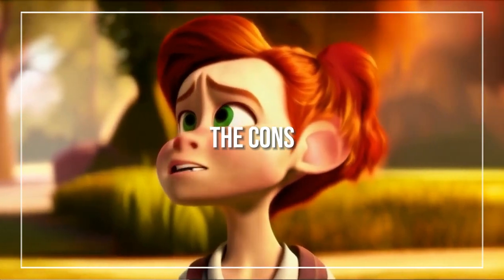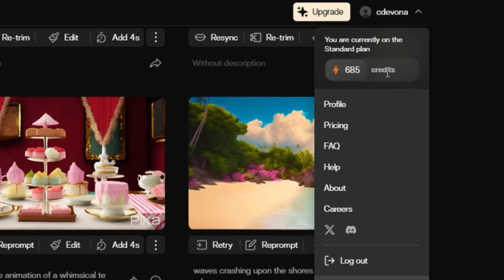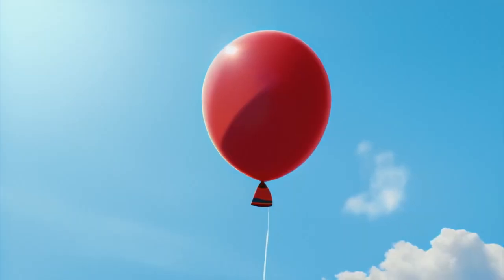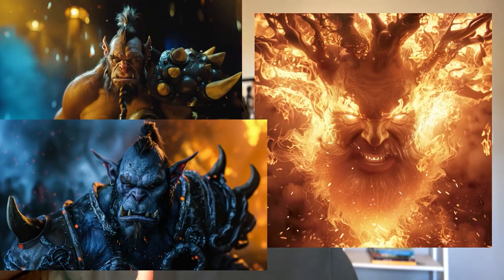First up, the platform is just too inconsistent. You're only allowed a certain amount of tokens and you can expect to generate the same prompt three to four times before you get a working iteration of it. It can be frustrating blowing credits on even some of the simplest tasks. Additionally, the new hyped-up lip-sync feature that Pika recently released is sort of a flop.